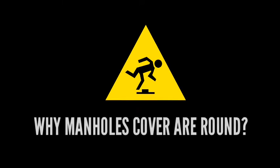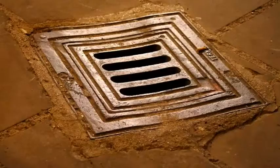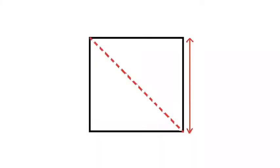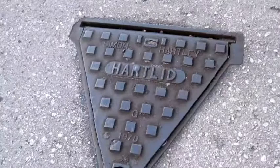Why are manhole covers round? Before knowing it, let us consider the other two basic shapes. Number one is square. There is a problem with this — the sides are smaller than the diagonal, so the lid can easily fall down into the hole if misplaced. This is not a problem with circular manholes.